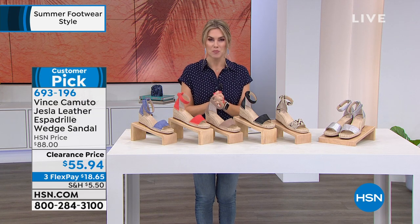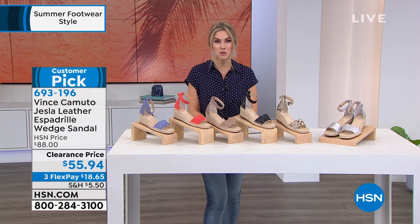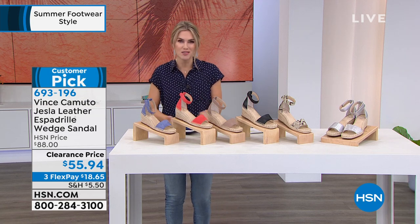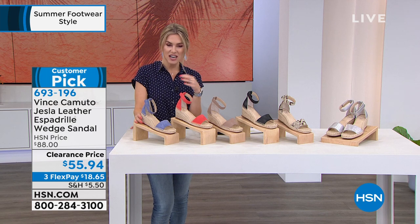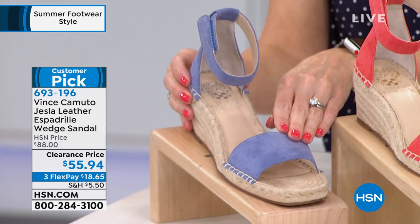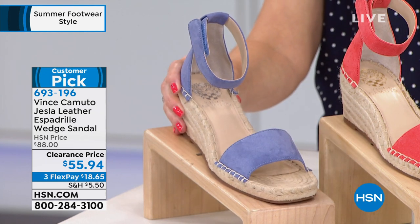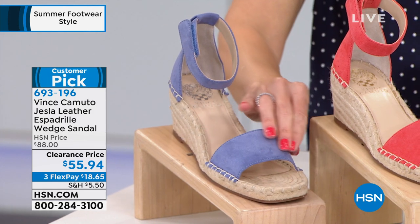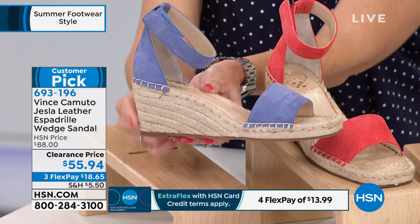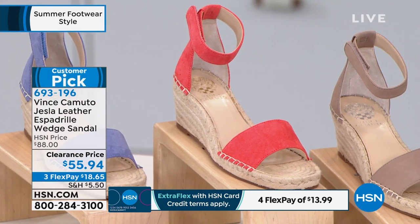Speaking of great deals, Vince Camuto — that high-end luxury brand. We love their apparel and shoes. This is a customer pick. The espadrille is the quintessential summer silhouette — that jute-wrapped heel makes me want to go on vacation. This is the Jesla, with a leather upper, wraparound ankle strap, open toe with wide strap over the toes, and heel coverage. The heel height is 2½ inches. It's on clearance at $55.94. Sizes start at 5, with half and whole sizes until 10, 11, and 12.